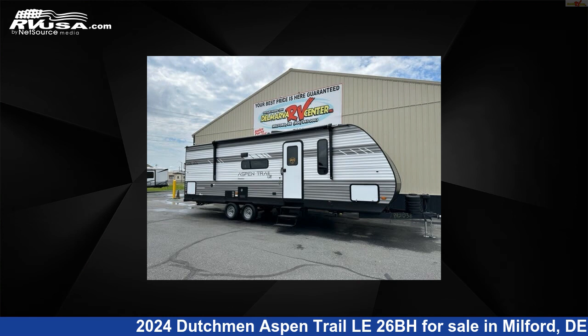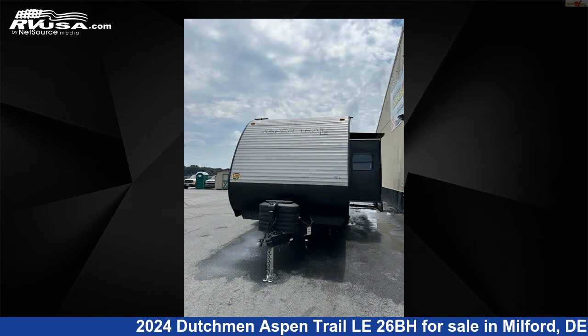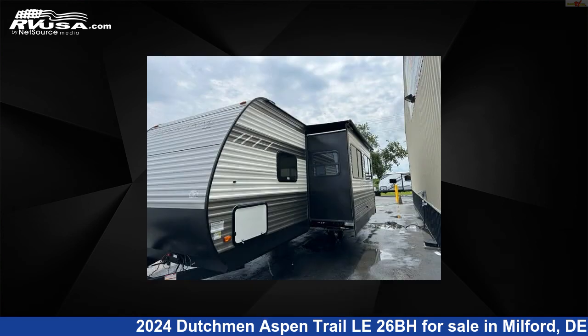This 2024 Dutchman Aspen Trail LE 26BH is a travel trailer RV. It is located in Milford, Delaware 19963 and is offered for sale by Delmarva RV Center.